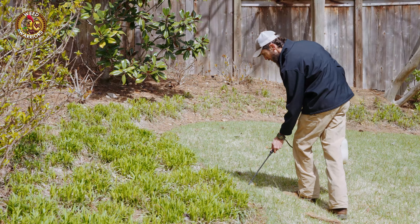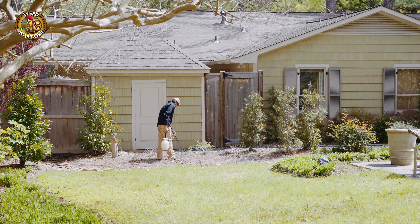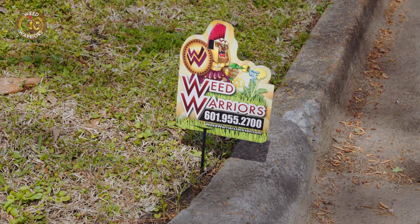So if you think that we could be of help to you in trying to liberate the beauty in your landscape or protect your investments, please give us a call and we'll be glad to get you a quote.